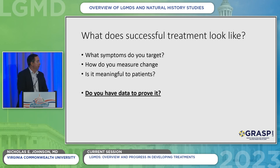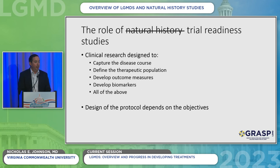What does successful treatment look like? What symptoms do you target, how do you measure change, is it meaningful, and do we have the data to prove we're measuring something meaningful that actually changes? That really is the role of natural history studies — or as I like to call them, trial readiness studies. They do inform the course of the disease, but the goal is to prepare for clinical trials. That's the point.